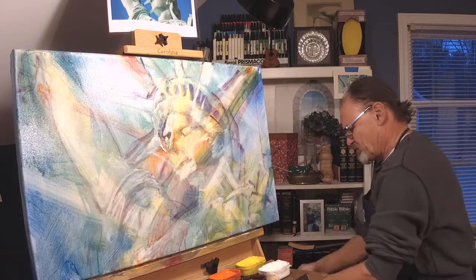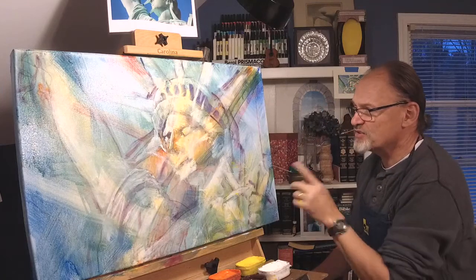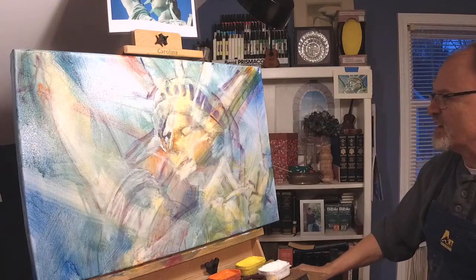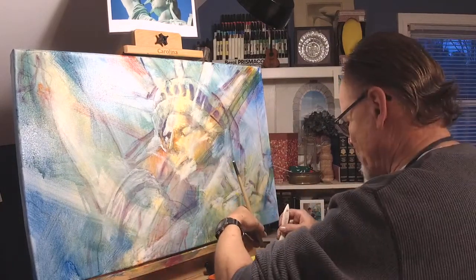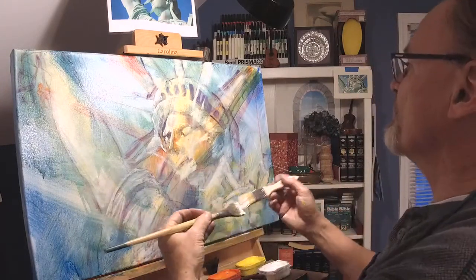I'm not going to take a break — I'm going to keep right on going. Normally I would let this dry, but it's quite thin so I don't have to wait too much. And it's okay with me if my white paint — because that's what I'm going to do next — picks up a little bit of that blue or yellow.